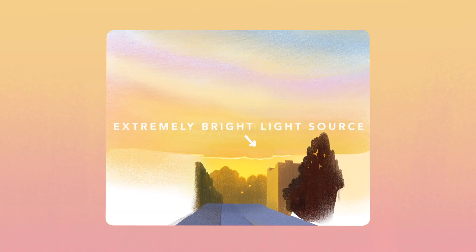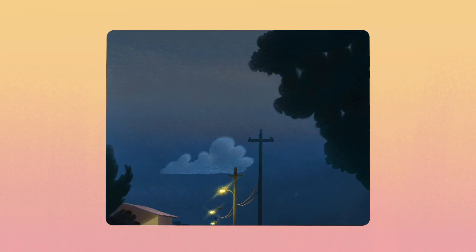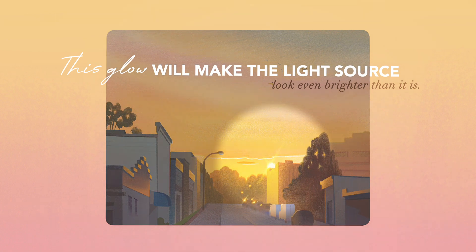The next thing is color corona. Color corona appears when there is an extremely bright light source — for example, the setting sun or a street light. You will often notice how these light sources are surrounded by a region of colorful glow, and this glow will make the light source look even brighter than it is.